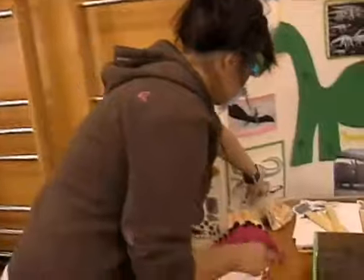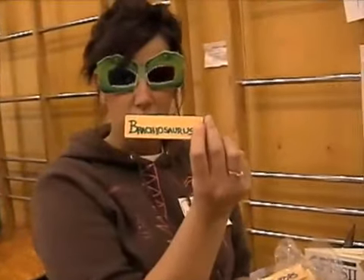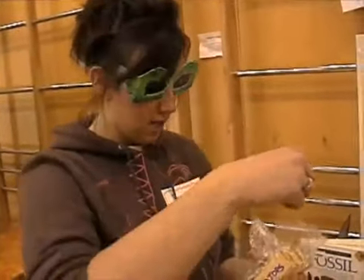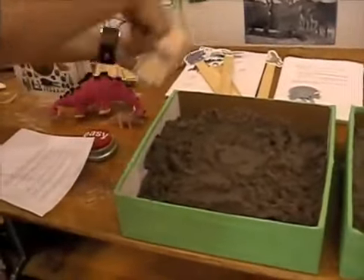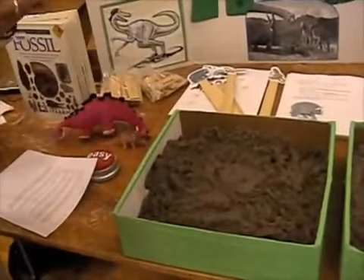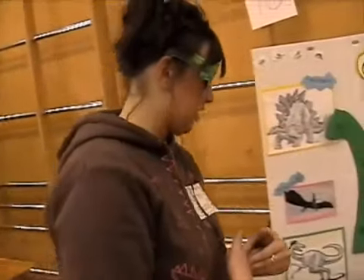And then we have this fossil box, and on these sticks here it tells which dinosaur it is. We're going to bury them in the fossil box, and then the students will try and dig and find the names. When they find a name, they'll have to pronounce the name and tell us one characteristic about it, so that will assess kind of what they learned while we were speaking. This activity is made for grades four to seven, but a grade three class could do it as well.